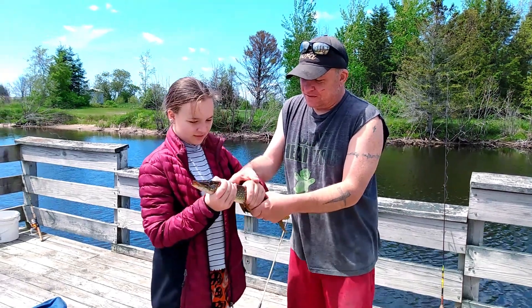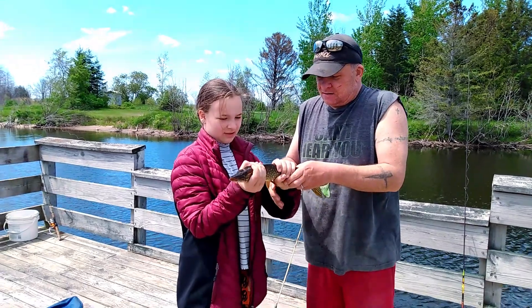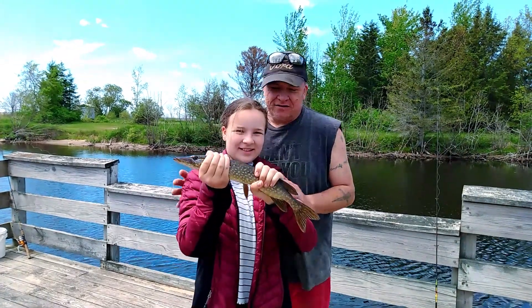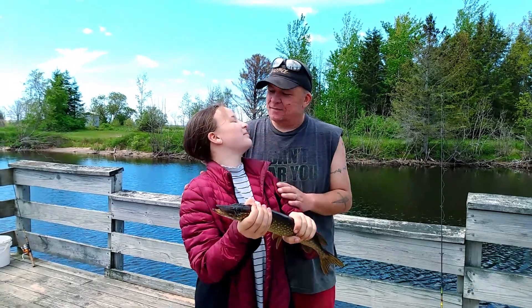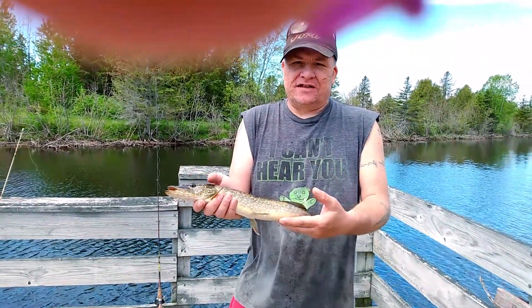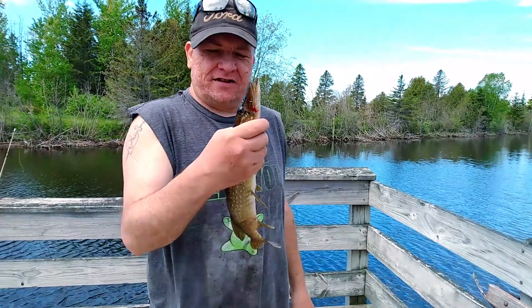Grab him right, grab him by the fur, and then this hand on the bottom of the belly. There you go! Look at that — Bean's first pike! Bean's first pike! Good job! Nice little hammer handle right here. Good job! Nice big boy. We'll see if he's legal size, but he's a cute little guy. Oh, fighter! Little hammer handle.